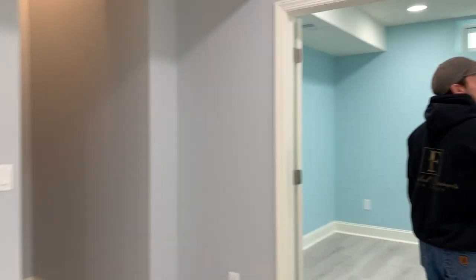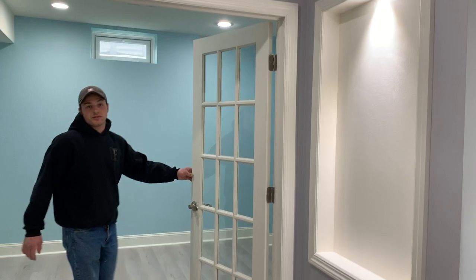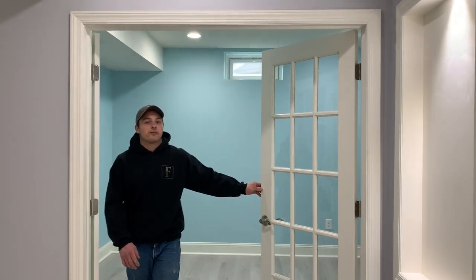Here's another built-in we installed, and we put two glass French doors going into the office to make it look a lot more inviting.